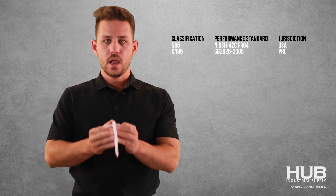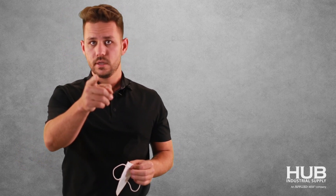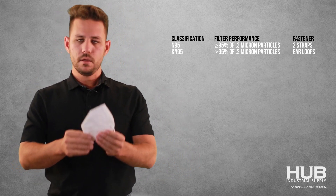You don't need to remember any of that. But what they're trying to accomplish with their standard is they're trying to filter — you guessed it — 95% of particulate above 0.3 microns. They do it a different way. Totally cool.